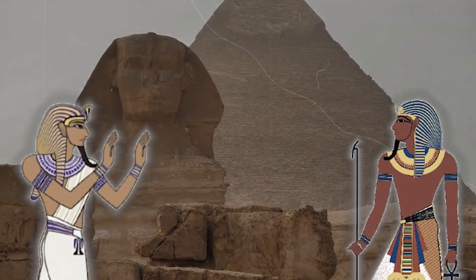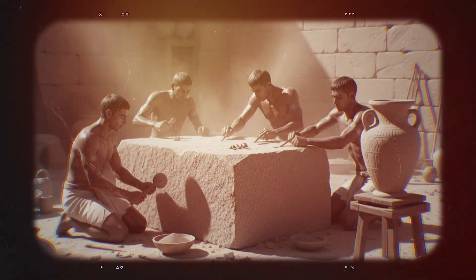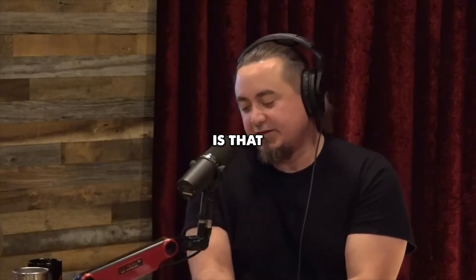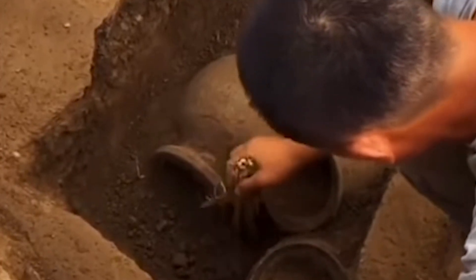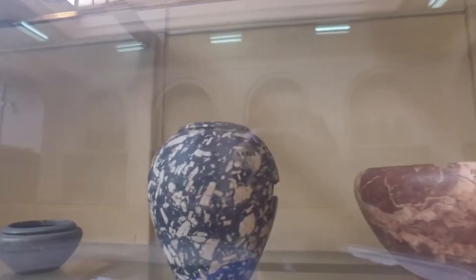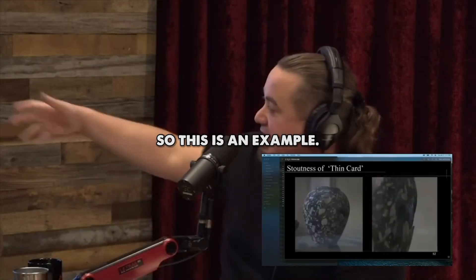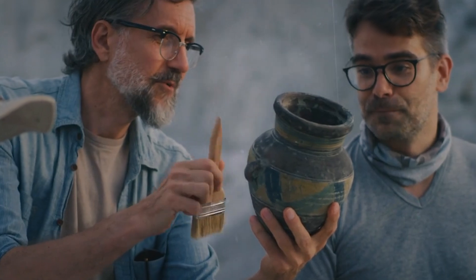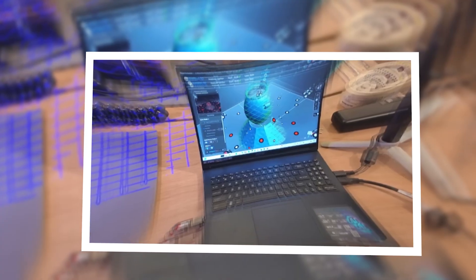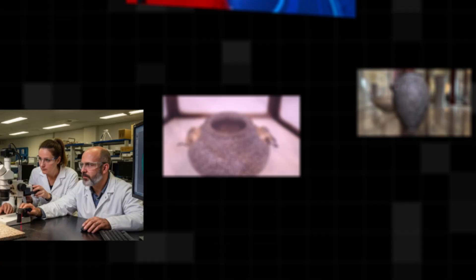We all know Egypt for its pyramids and pharaohs, but a far greater mystery lies buried beneath the desert sands, one with the power to shake the very foundations of our known history. Thousands of flawless stone vases, carved from hard stones like granite and diorite, are so perfect that crafting them with the technology of that era was nearly impossible. For centuries, archaeologists have searched for an explanation. But when every conventional theory failed, they brought in a new tool — AI. And the AI uncovered a truth so profound, it has the potential to change everything we thought we knew about the ancient world.